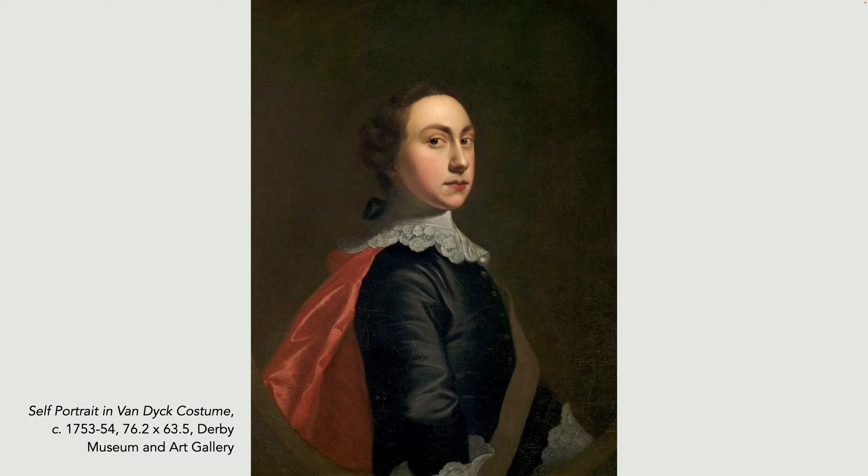Joseph Wright of Derby painted this self-portrait when he was 19. It's his earliest known work and it shows his mastery of portraiture — and he knows it. The clothes he's wearing tell a story. They're not fashionable at the time this was painted, but they're a reminder of the types of clothes worn in Van Dyck's painting. Anthony Van Dyck was, and still is, regarded as one of the foremost portrait painters ever to have painted in Britain. So Wright is showing his confidence and ability — a young man full of determination, hinting at his future success.